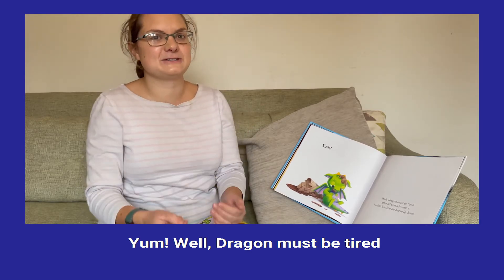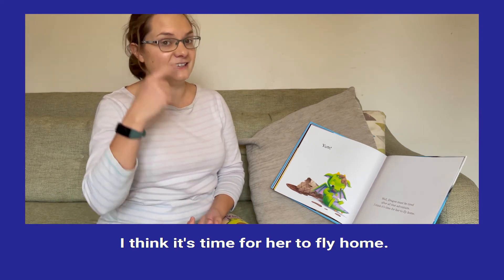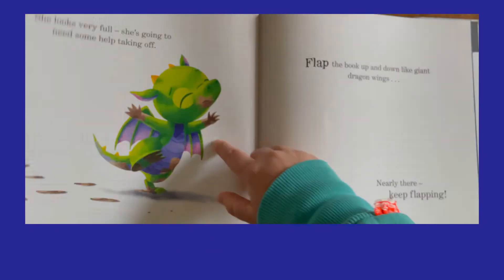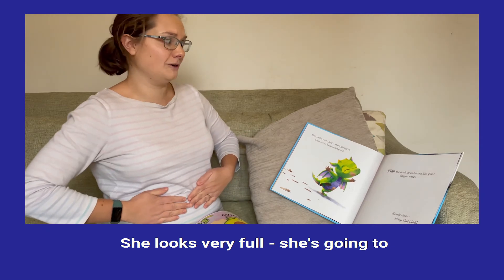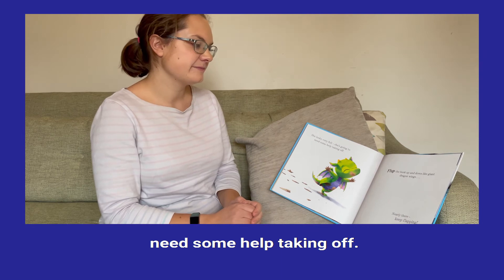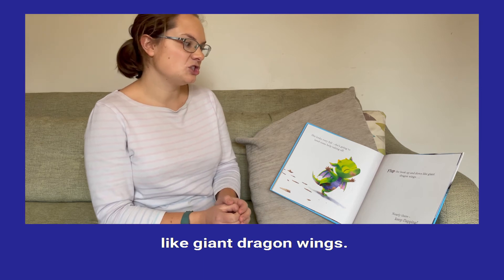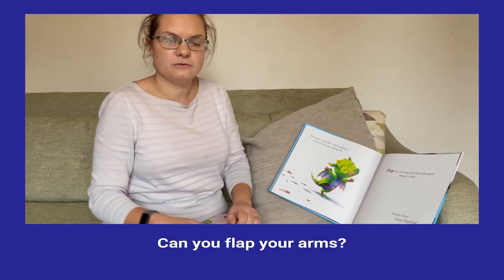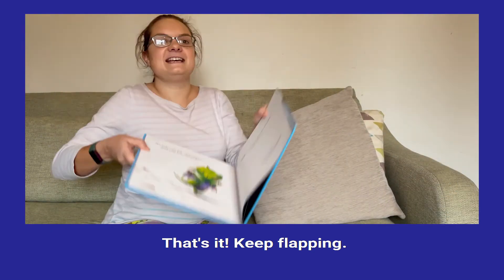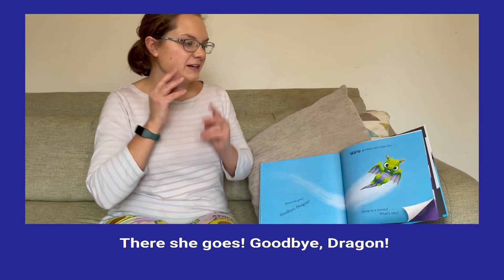Dragon must be tired now after all that adventure. I think it's time for her to fly home. She looks very full. She's going to need some help taking off. I'll flap the book up and down like giant dragon wings. Can you flap your arms? That's it. Keep flapping. There she goes. Goodbye dragon.